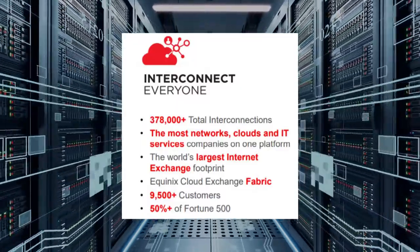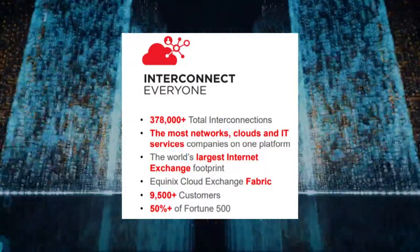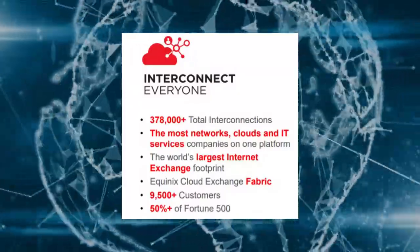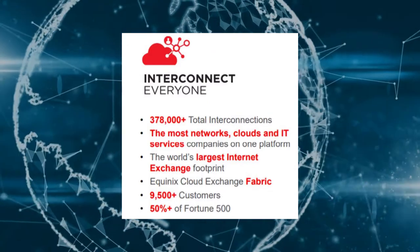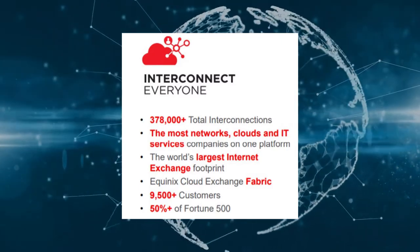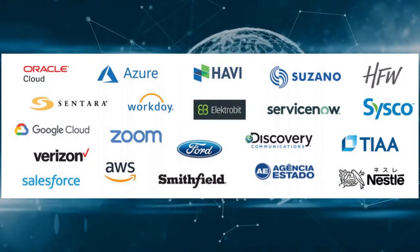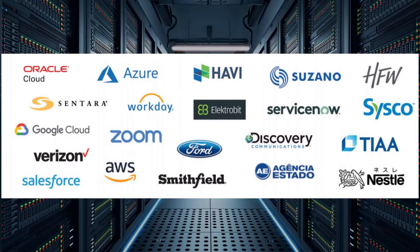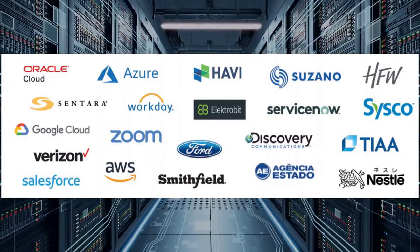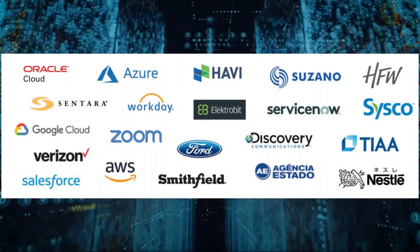Equinix has the world's largest internet exchange footprint — and an internet exchange is simply another word for a data center. They have 9,500 customers, and 50% of the Fortune 500 companies use Equinix services. Some of the big names in tech that use their service include Oracle Cloud, Google Cloud, Amazon Web Services, Verizon, Salesforce, Microsoft Azure, Cisco, Nestle, and Zoom. There are a lot of big names that are customers of Equinix.